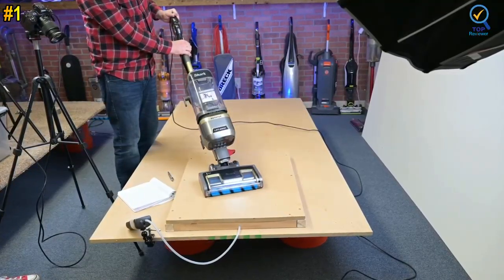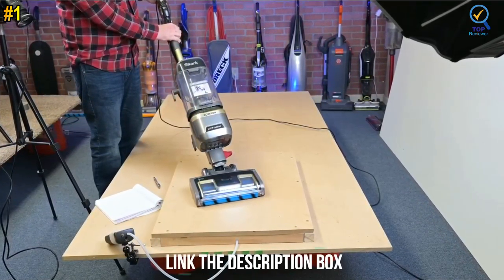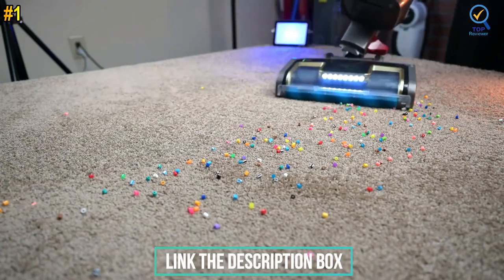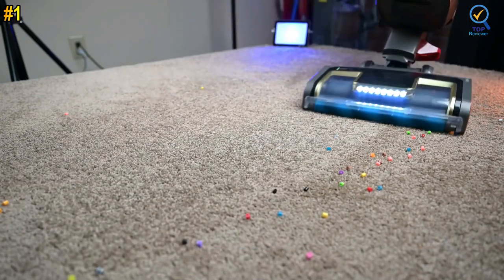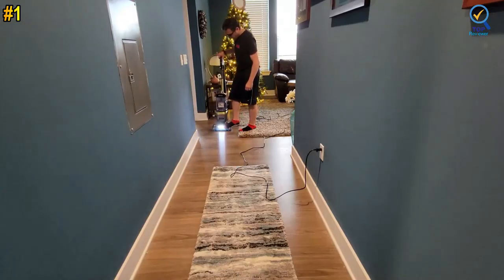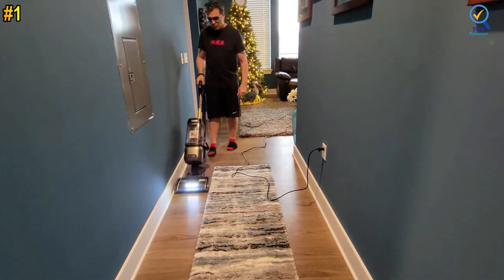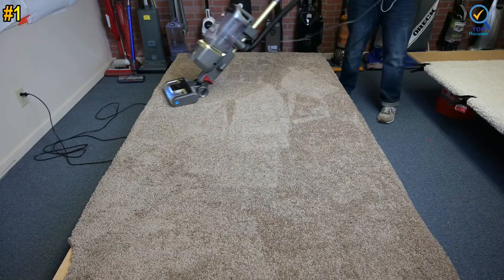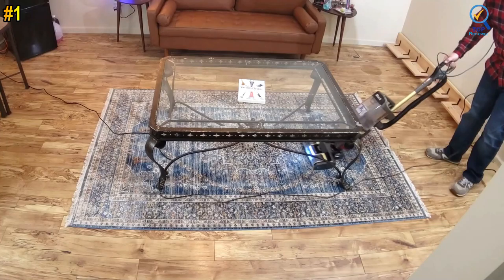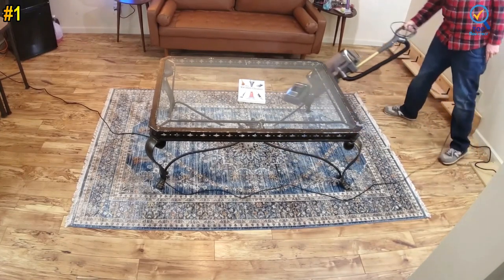The Shark Lift-Away has a detachable pod with an easy-to-use pod release pedal to clean stairs, furniture, and everywhere in your home. It has anti-allergen complete seal technology and a HEPA filter that traps 99.9% of dust and allergens inside the vacuum. It features powerful LED headlights on the nozzle to reveal hidden debris, and advanced swivel steering lets you easily maneuver in and out of tight spaces, corners, and around furniture. It also includes tools to tackle stubborn pet hair in hard-to-reach spaces.